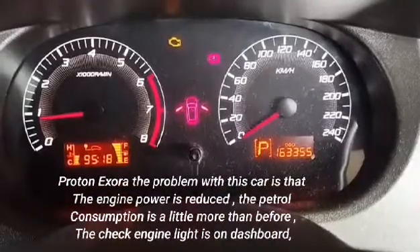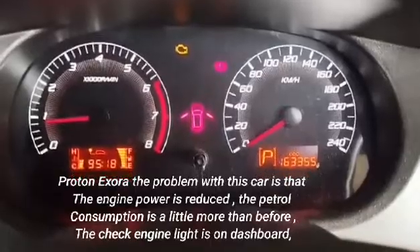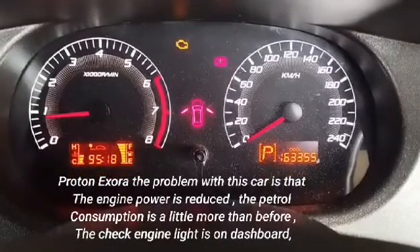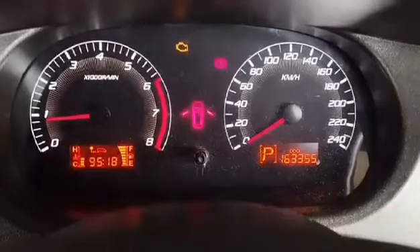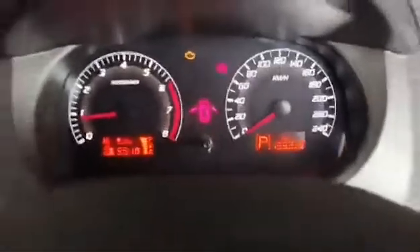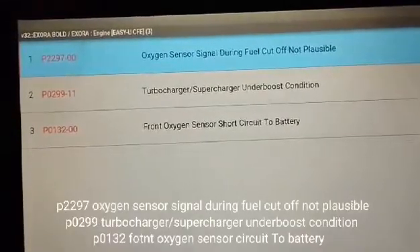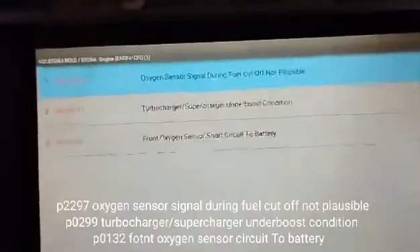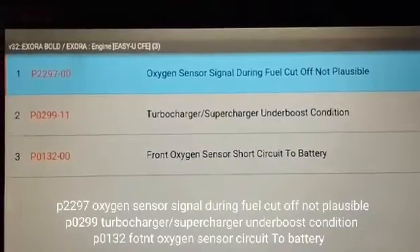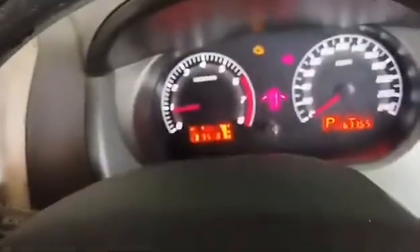The Proton X has a problem: engine power is reduced, petrol consumption is higher than before, and the check engine light is on the dashboard. After scanning with the computer, three fault codes appeared: number 1 P2297 — oxygen sensor signal during fuel cutoff not plausible; number 2 P0299 — turbocharger/supercharger under boost condition; number 3 P0132 — bad oxygen sensor circuit high voltage.